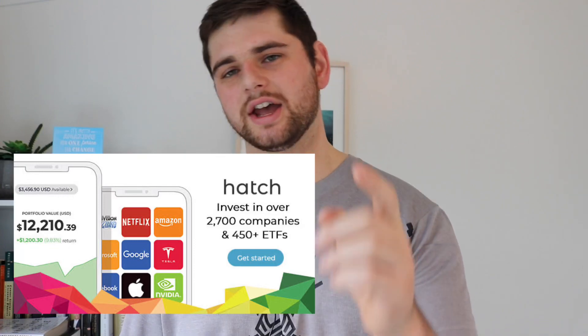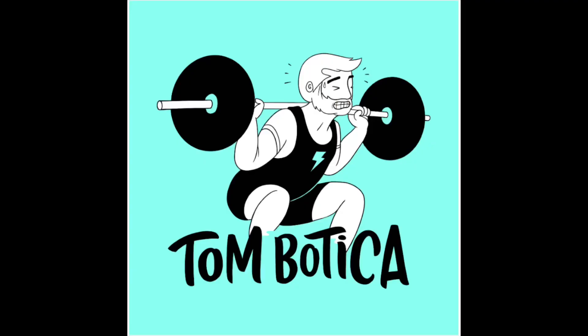Hey guys, Tom here. Just before we get into today's video, I just want to give a quick shout out to Hatch Invest. So you may have seen a video I've done on them before around the US investing platform. They recently did a case study on me. So if you want to go and have a read of that, feel free.